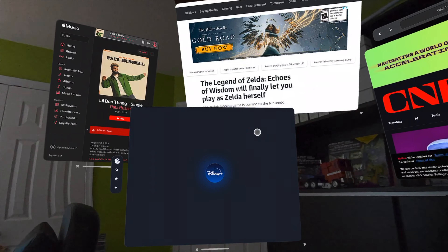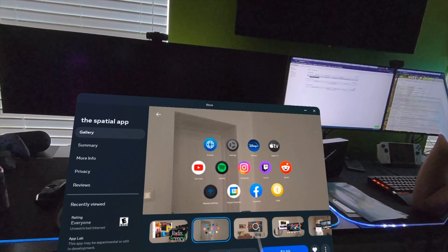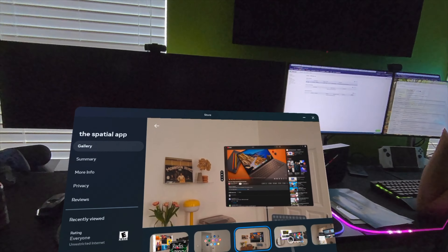What if we told you you could get the Apple Vision Pro experience for as little as $200, or if you already own a MetaQuest, for just $10? And what if we told you what you're seeing on screen right now is not Vision OS? Thanks to a new app called the Spatial app, you can transform your MetaQuest into a spatial computer.